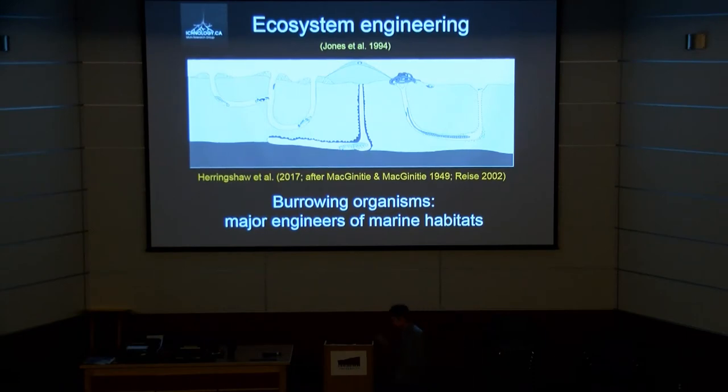Ecosystem engineering was introduced in the 1990s to talk about two different types of organisms — whereby either their physical structures create new ecosystems, or their behavior creates new ecosystems. The classic allogenic ecosystem engineer is that Canadian icon, the beaver, where moving trees around completely recreates or creates a new habitat, effectively producing a small pond-to-lake system.